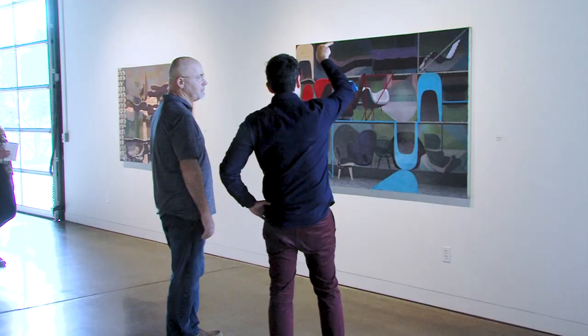For more on this exhibit, visit their website. For Irvine Scene, I'm Jacqueline Twegg.